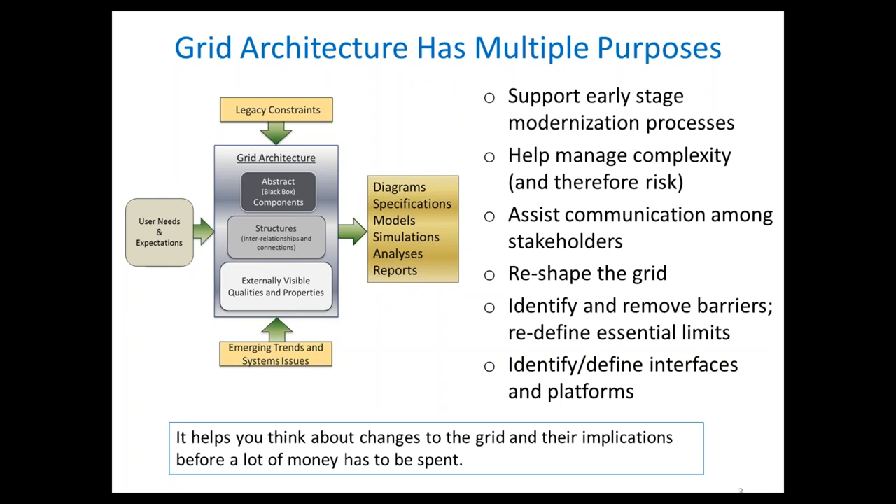That grid has structure — therefore it has constraints built into it. The engineers who did all that work did a magnificent job, and I have enormous respect for them. But then we came along and changed the rules: we used to have centralized, dispatchable generation, and now we want stochastic resources, maybe connected at the distribution level — arbitrarily changing the structure. So we have to think about what are the essential constraints arising from the 20th century grid, and what are the minimal structural changes we need to make to relieve those constraints. We're not in a greenfield situation; we have to work with what we have.